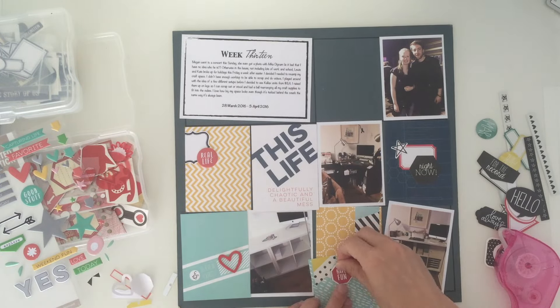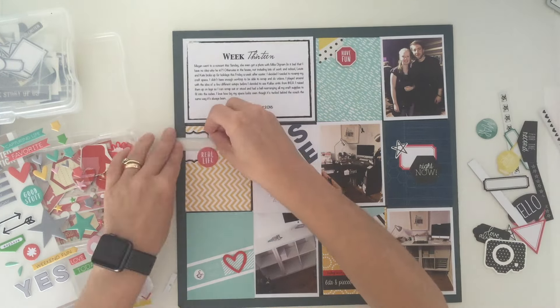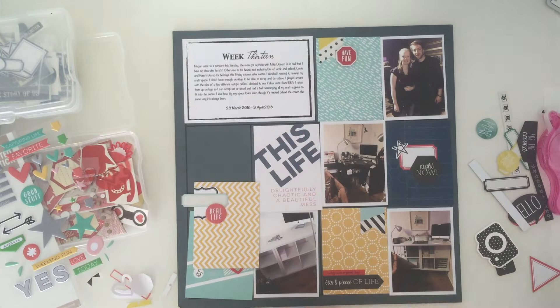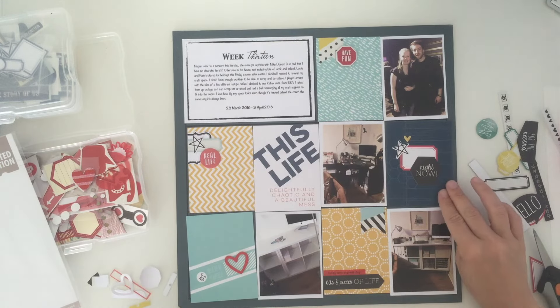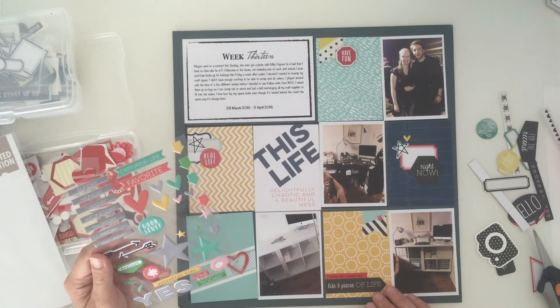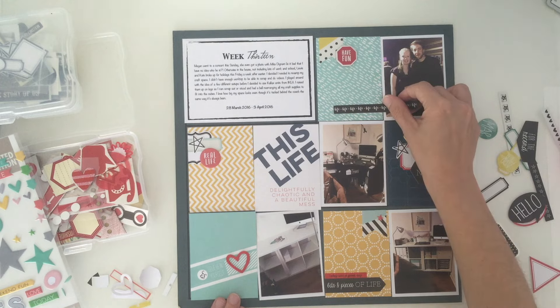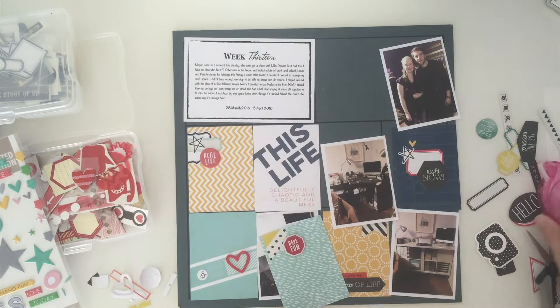At the end of the day I am way behind — I mess about far too much getting things how I like them, and I always have to tell myself every time that I'm doing a layout that it looks good, why am I questioning it? Sometimes I just need to walk away and come back and have a fresh outlook.